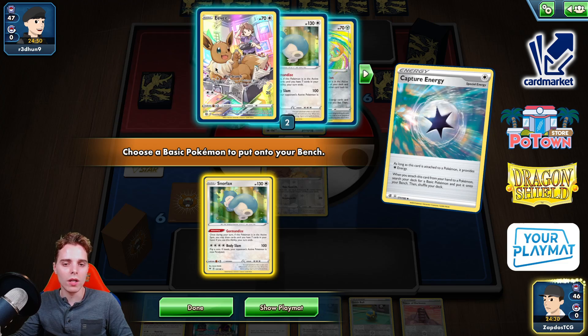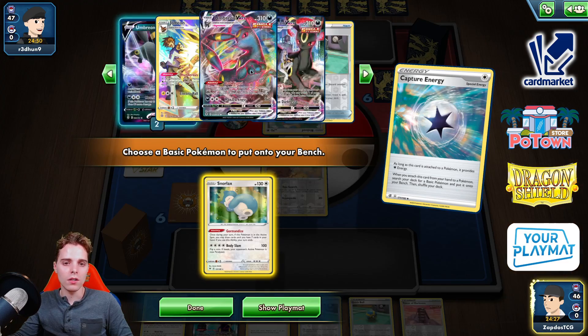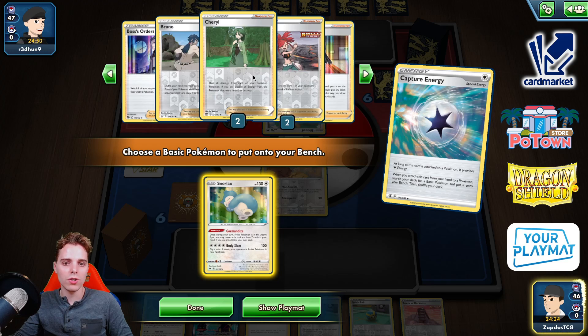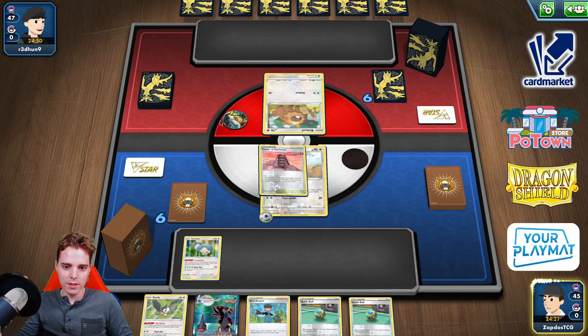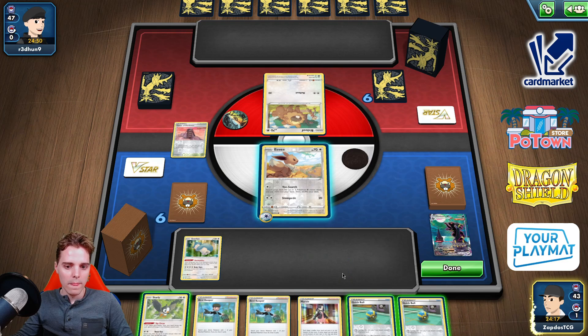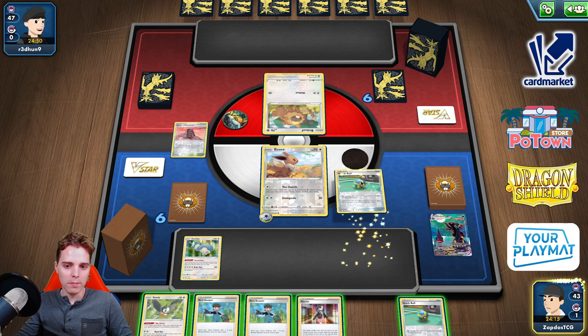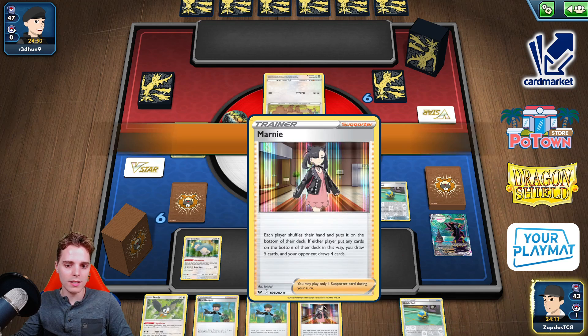Two Umbreons and two Umbreons. So the Umbreon in hand can initially get discarded here. Two Bird Keepers, two Cheryls, so we should be good to go. Slapping this down and utilizing the Tower of Darkness mini package. On top of that we are going to Quick Ball away — I don't think we'll need the Marnie in this matchup, so we're going to draw as many cards as possible.